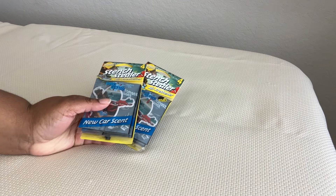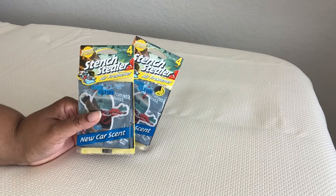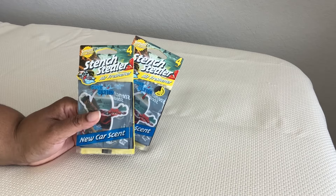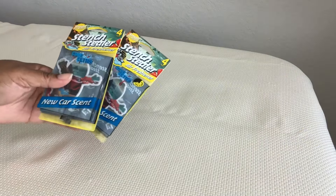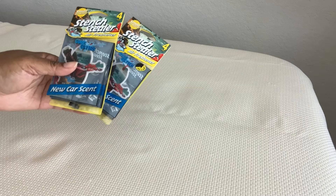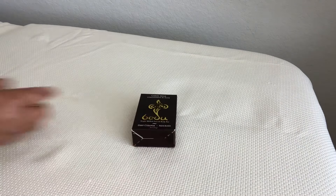I got some Stench Stealer air freshener — I picked up a Hawaiian scent as well as two new car scents. You get four per pack. They're small but mighty — it says that right on the package. They work really well. I've already tried one and they're super potent but tiny.